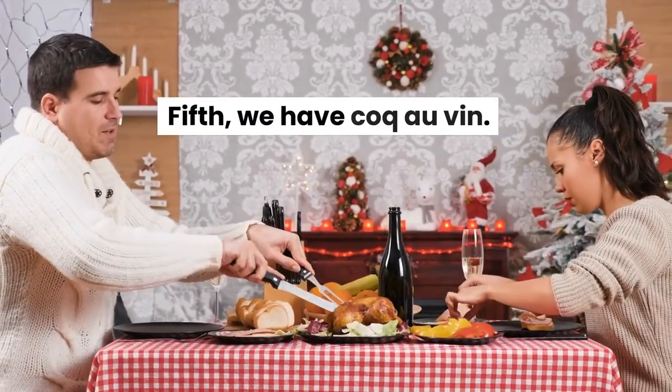Fifth, we have coq au vin. This classic French dish is made with chicken cooked in red wine, mushrooms, and bacon.